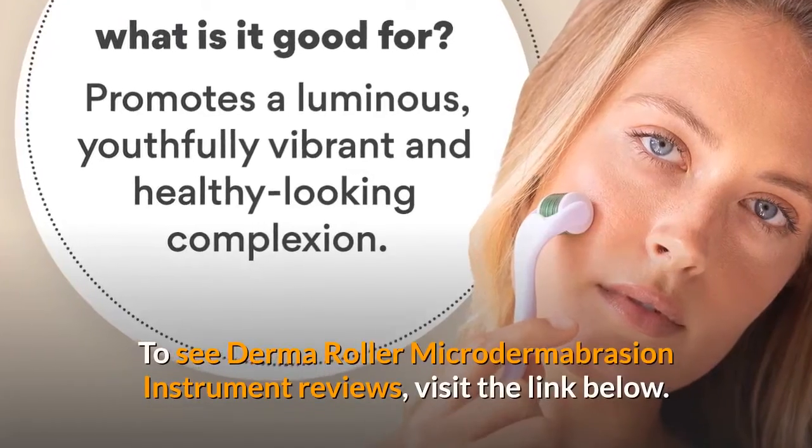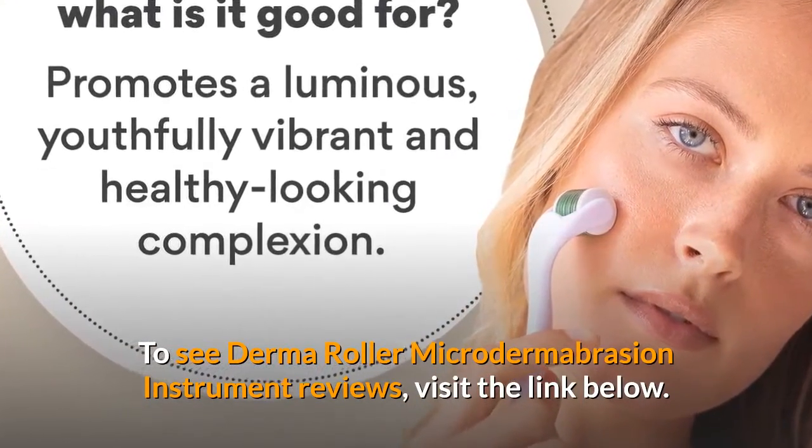To see derma roller microdermabrasion instrument reviews, visit the link below.